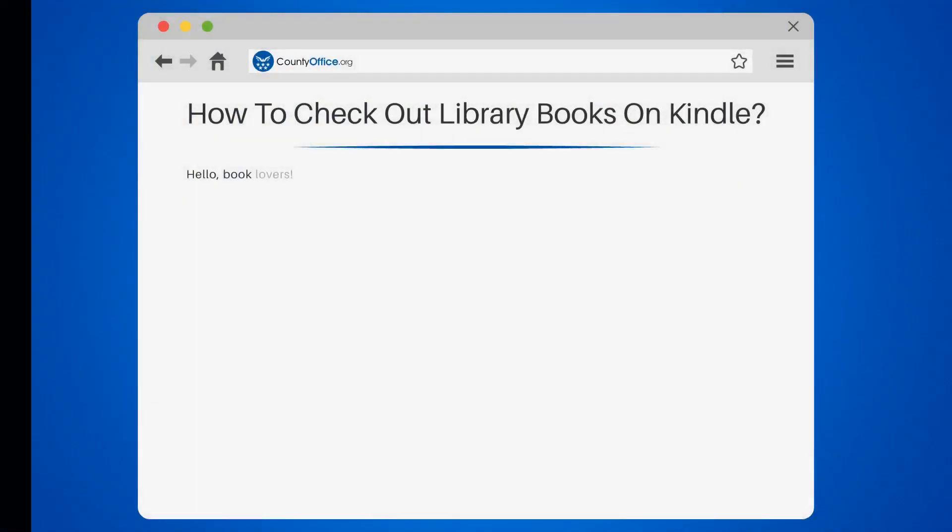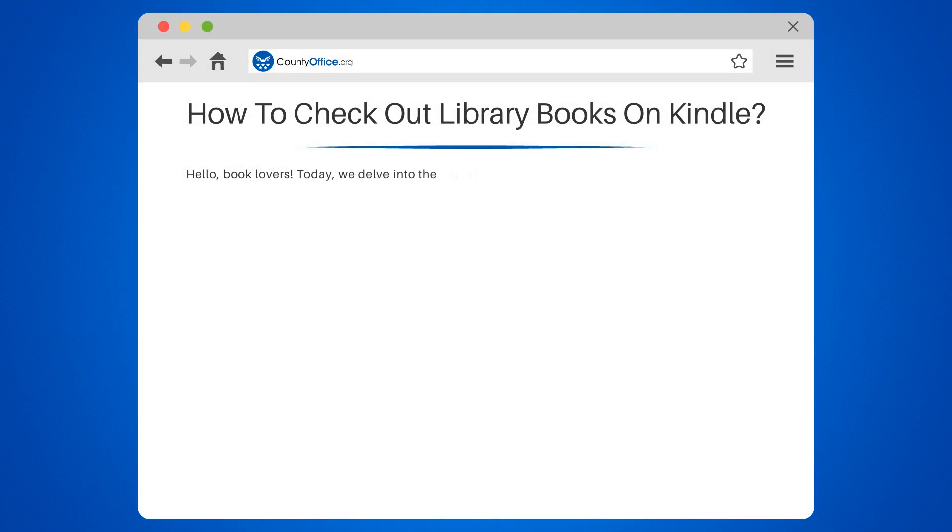How to Check Out Library Books on Kindle. Hello book lovers! Today, we delve into the digital age of reading as we discuss how to check out library books on Kindle.